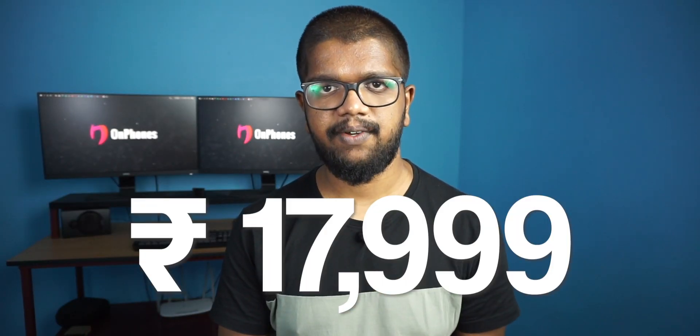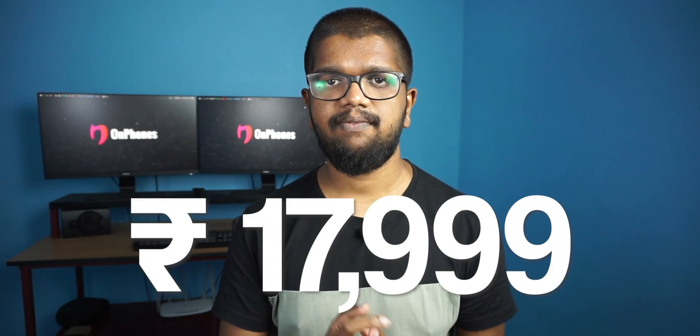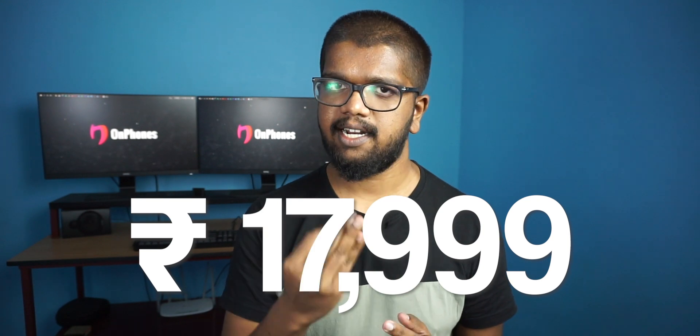The Realme X2 is available on Flipkart and Realme.com, as well as in offline stores. It may be available via flash sale.